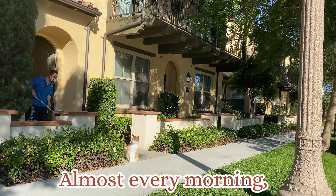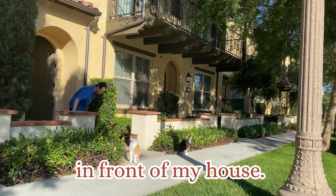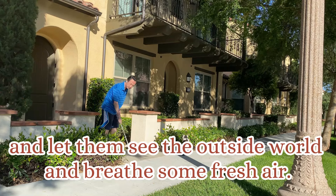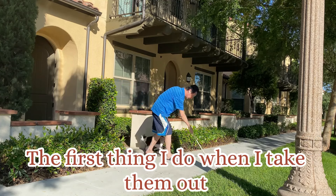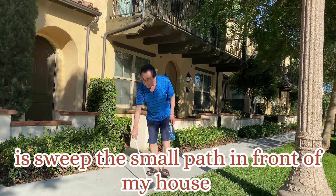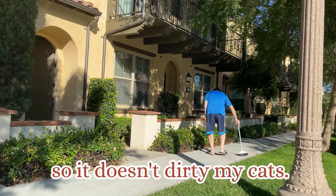Almost every morning, I take my two cats outside to have fun for a while in front of my house, and let them see the outside world and breathe some fresh air. The first thing I do when I take them out is to sweep the small path in front of my house, so it doesn't dirty my cats.